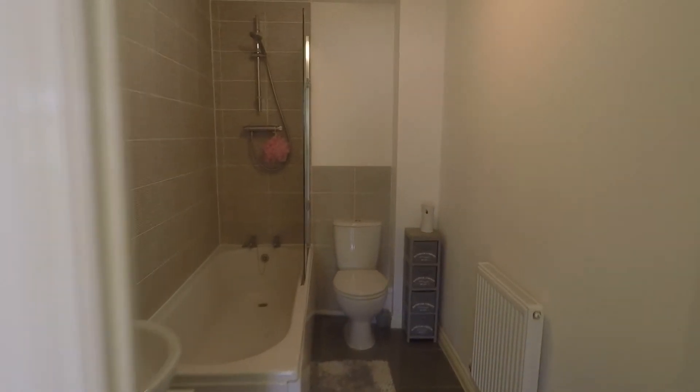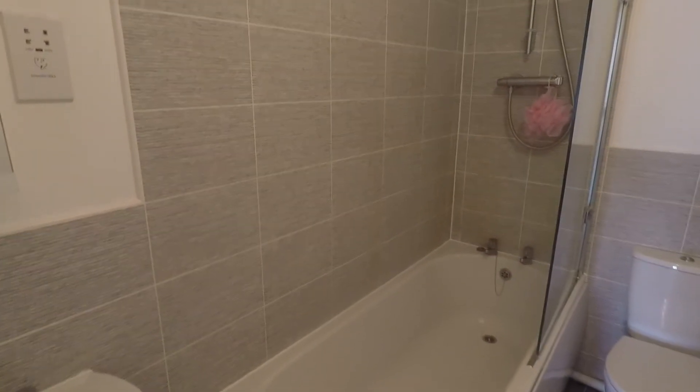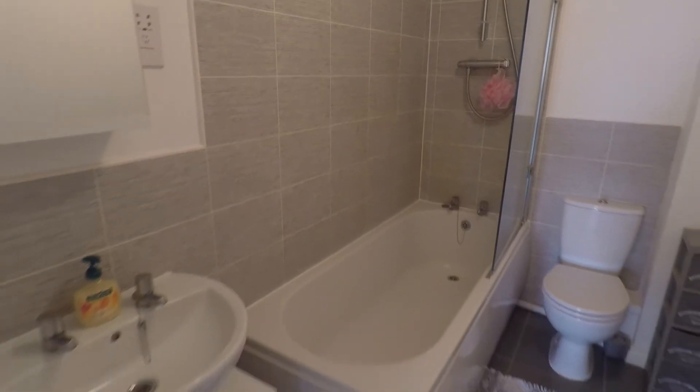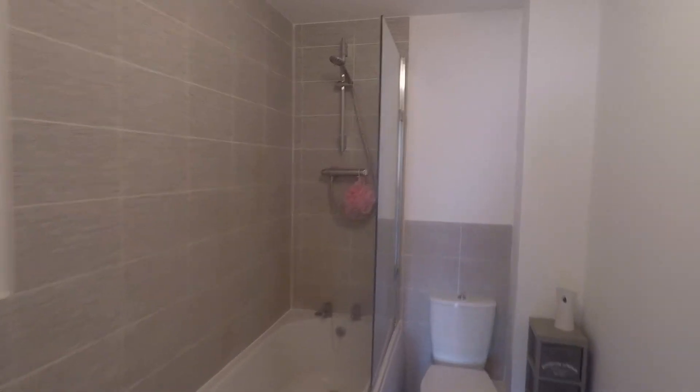In here we have the bathroom. Great size bathroom, neutrally decorated. We have these lovely feature tiles. You have a WC, hand basin and a bath with shower overhead. You've got your glass floor here as well.